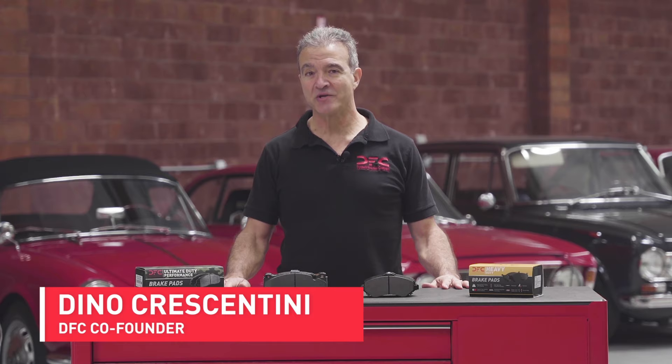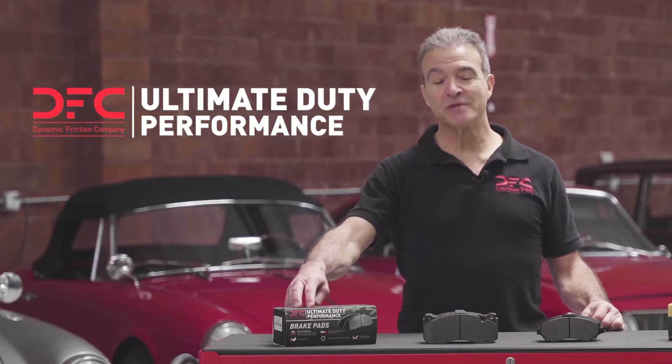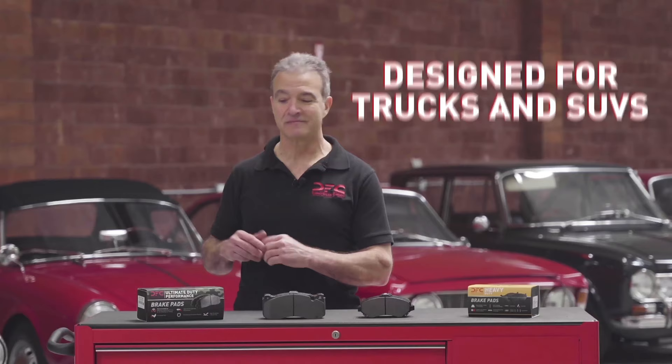We have several specialty formulas at DFC. These here are the Ultimate Duty Performance Pads — a completely different type of product for a completely different type of truck. What type of truck, you ask?